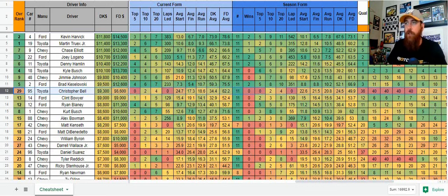Especially on FanDuel — at 6,600, that makes a lot of sense. But even DraftKings at 9,300, I'm on board with Christopher Bell. Not a problem at all.